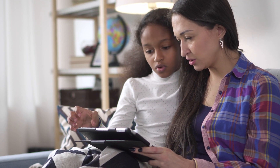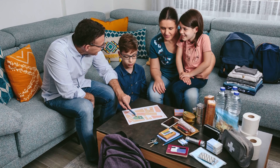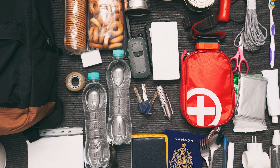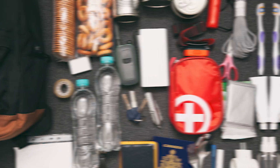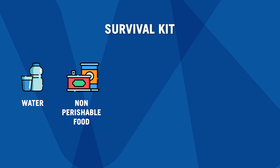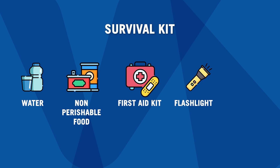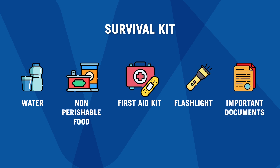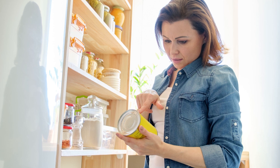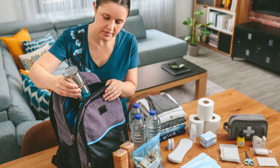Being prepared helps everyone stay safe and feel calmer when emergencies happen. Every family should have a shelter-in-place kit and go-bag that includes things like 4 liters of water, 3 days worth of non-perishable food – which means things that don't need to be refrigerated – a first aid kit, flashlight, and important documents. Keep these items in an easy-to-reach spot so you're ready if you need to stay home or leave quickly.